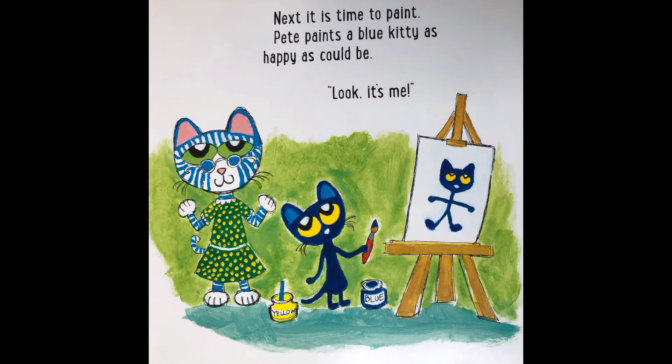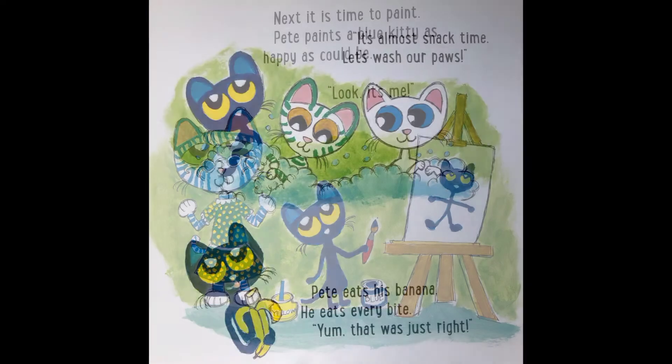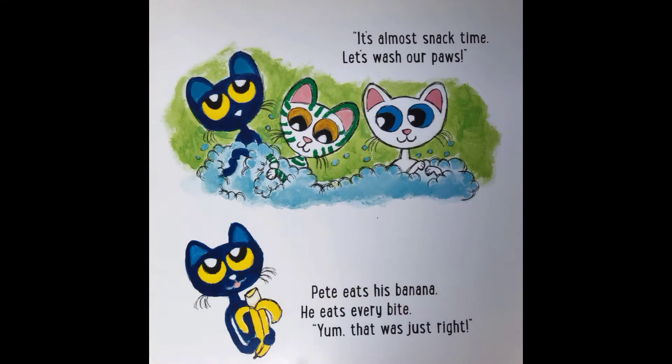Next it is time to paint. Pete paints a blue kitty as happy as could be. 'Look, it's me!' It's almost snack time. 'Let's wash our paws.' Pete eats his banana — he eats every bite. Yum! That was just right.